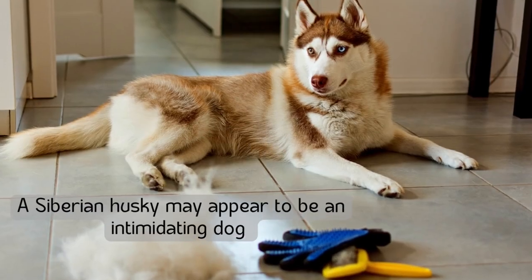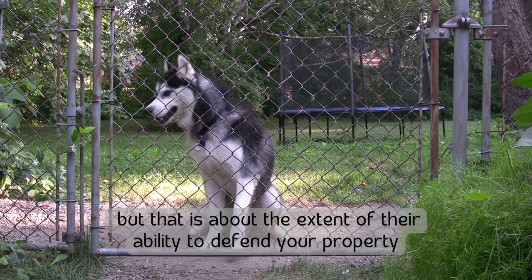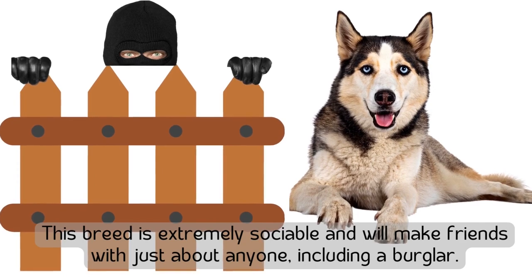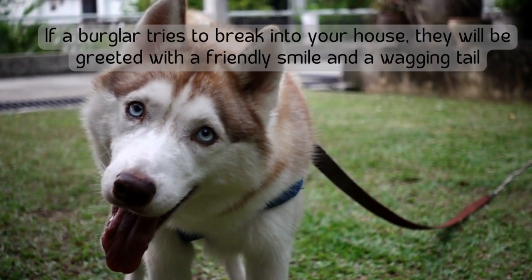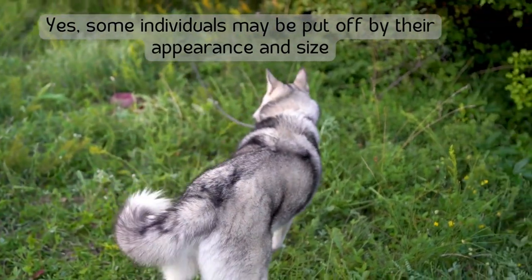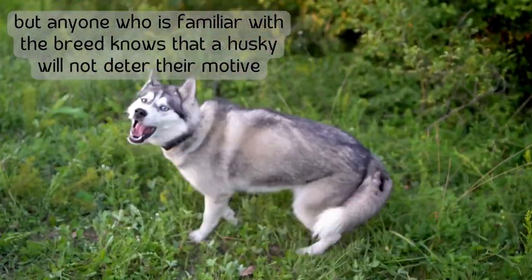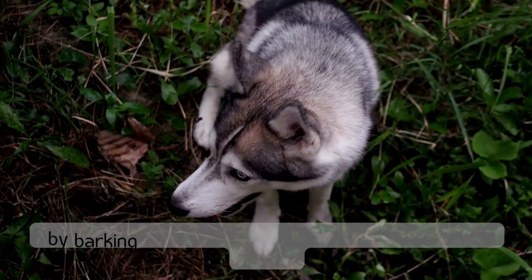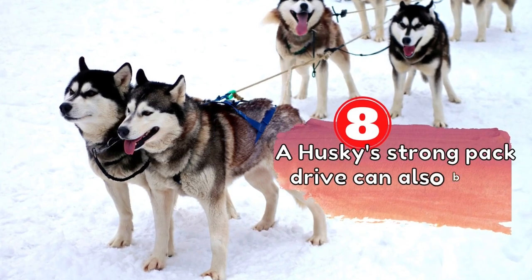Number seven: Siberian Huskies are not good watchdogs. A Siberian Husky may appear intimidating, but that is about the extent of their ability to defend your property. This breed is extremely sociable and will make friends with just about anyone, including a burglar. If a burglar tries to break in, they will be greeted with a friendly smile and a wagging tail. Nonetheless, your husky will somewhat alert you to an intruder by barking or howling — though more as an invitation to play.